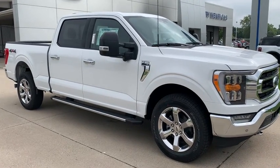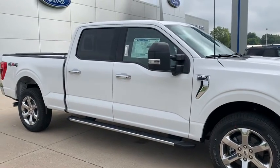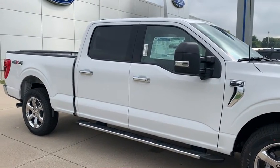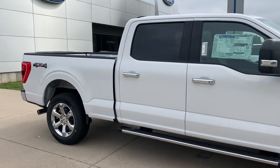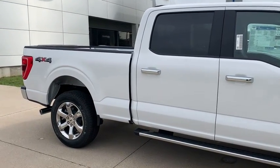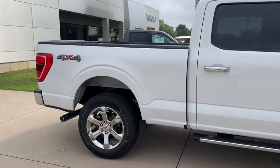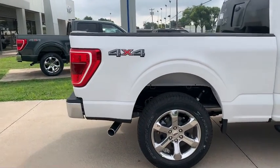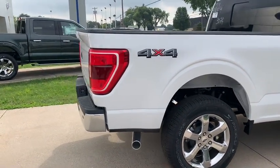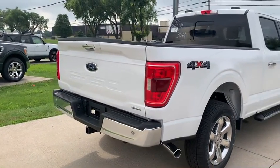White in color, it's got the 20-inch chrome wheels. This truck is equipped with the max trailer tow package, which gets you the upgraded tow mirrors and trailer brake controller. It does have the six-and-a-half foot bed on it — very sharp looking truck. This also is equipped with the 360 camera.